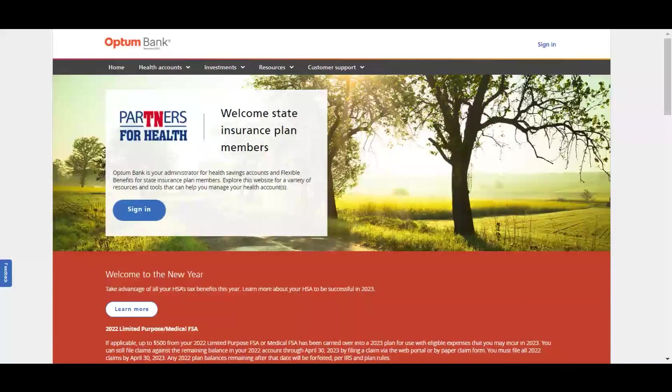This is your optumbank.com/Tennessee site where you can sign into your account and also access lots of great resources. There were some initial screen sharing issues, but we have resolved those. Now you can see the site and we're going to navigate through it together.